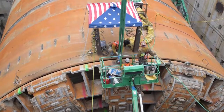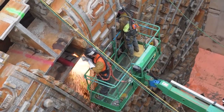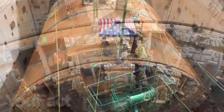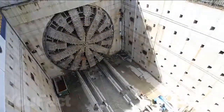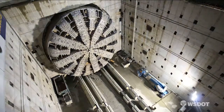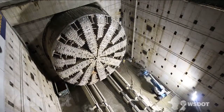However, due to unforeseen circumstances, the boring process was interrupted several times and the project was finally completed in 2017 with an overspend of $223 million, primarily due to the two-year downtime between boring. The cutter head diameter is 58 feet across and the total weight of the machine is 6,700 tons. Powered by a 25,000 horsepower engine, it's capable of penetrating up to 10 yards per day.